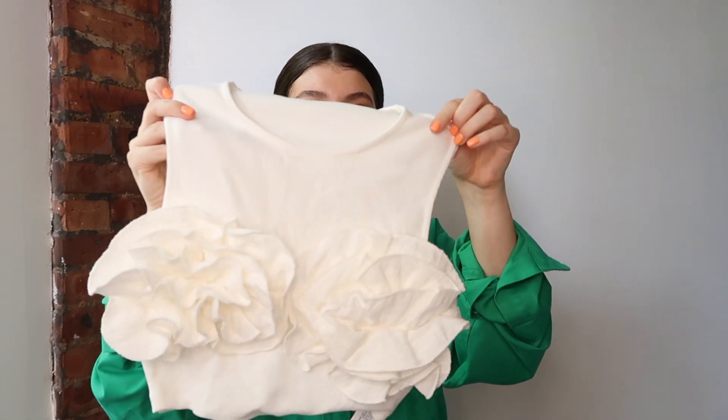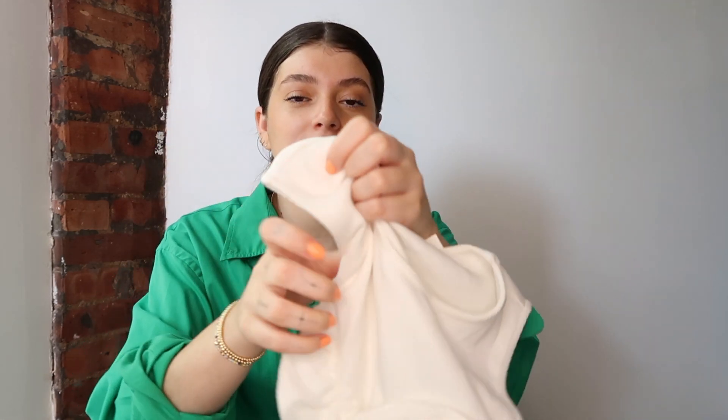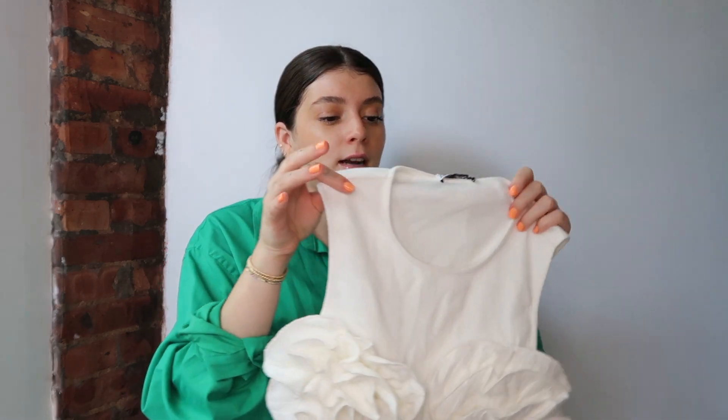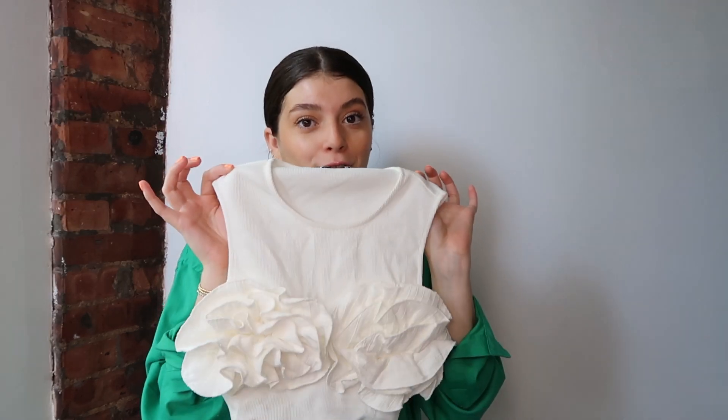Sticking with creams and neutrals — as she says while wearing a bright green shirt — I got this cream crop top. It has floral detailing on the chest area and honestly you don't have to wear a bra with it, which is very nice. It's so cute and I figured it would pair well with jeans or slacks and sneakers. It's like a statement in the top area without going crazy on the bottom — almost like an accessory to the outfit.